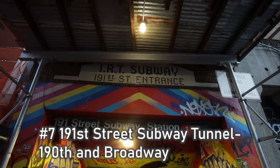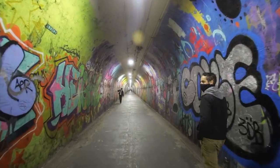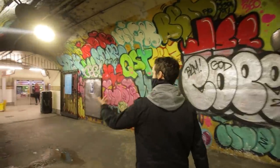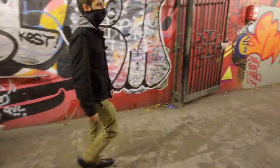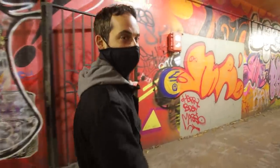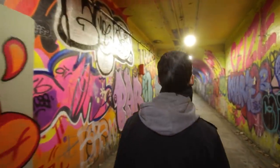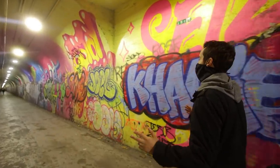This is the 191st Street subway station, and the entrance behind me leads to one of the most colorful, graffiti-filled tunnels you're ever going to see in New York City. It stretches 1,000 feet under Washington Heights into the subway station. It's incredible — let's go take a look. I've definitely never seen a subway station quite like this one in the city. Every single inch of this tunnel...